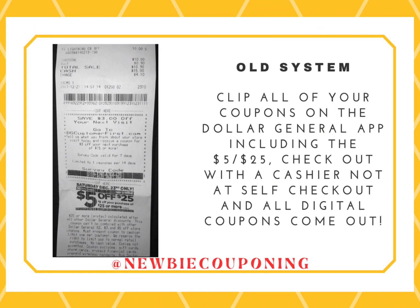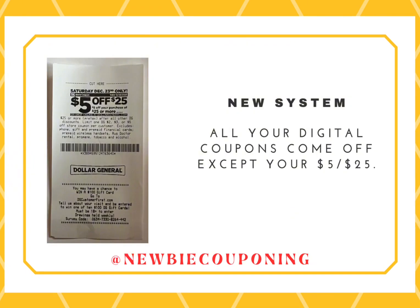Go to the cashier at checkout and punch in your number, and all your digitals will come off smoothly. If your 5 off 25 comes out on a second piece of paper, then this is a new system store, and all your digitals will come off except your 5 off 25 on Saturday.